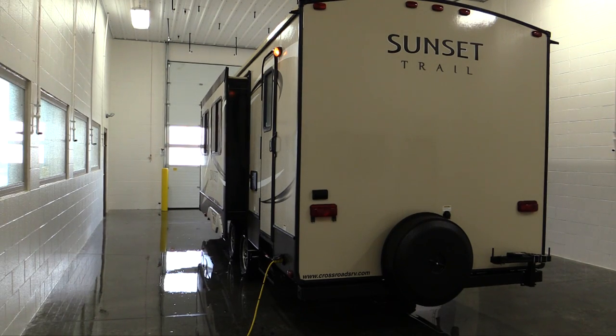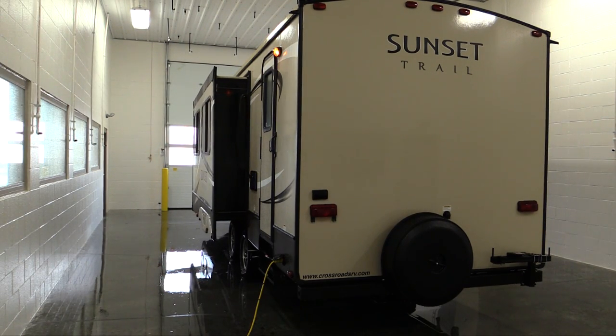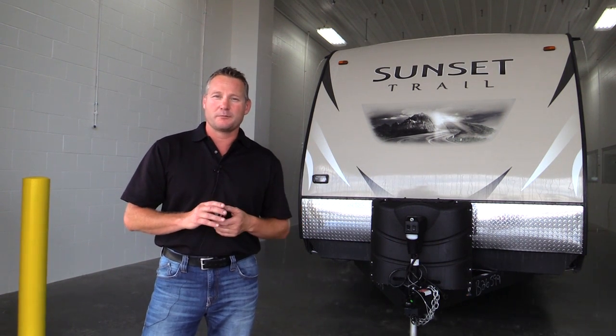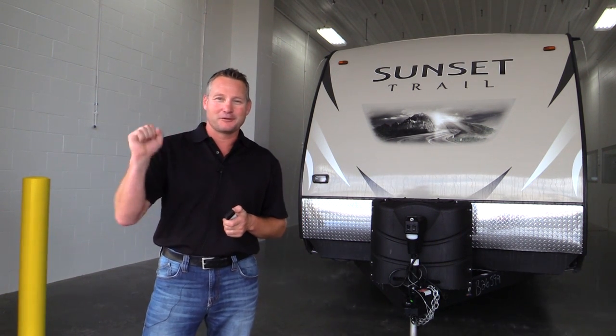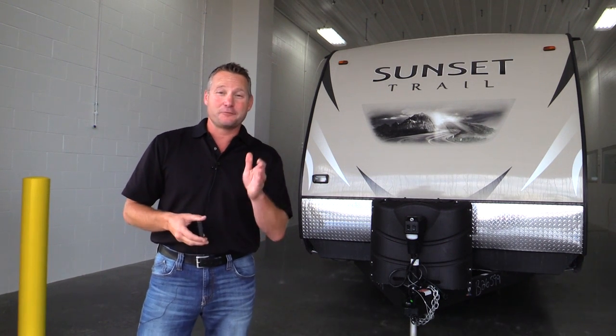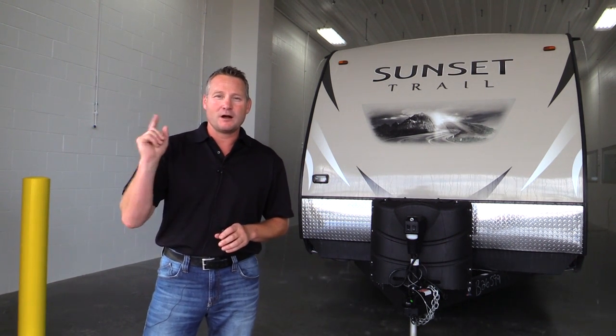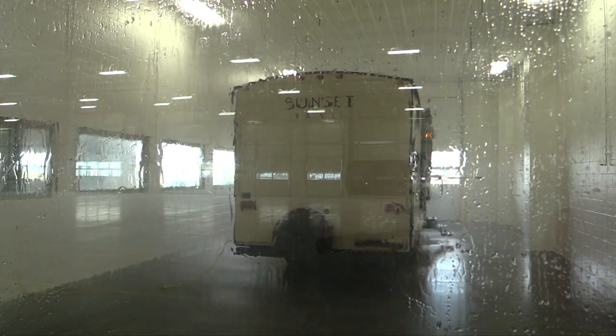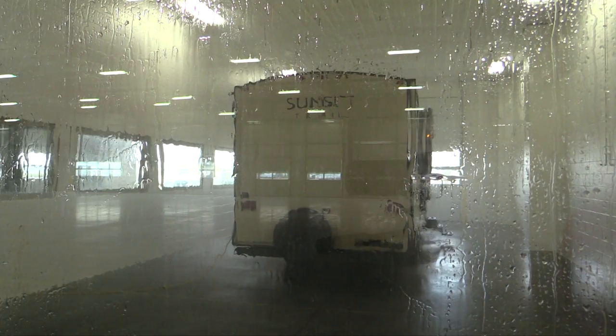Half the time the unit is going to have the slides out, the other half the slides are going to be in. The inspector will be inside the coach with the remote and a flashlight, looking for leaks at any possible place where they could happen. And the great part about it is if we spot any, immediately we'll have feedback back to the plant to make sure that a purchased part or a process we're using isn't causing the leak to take place.